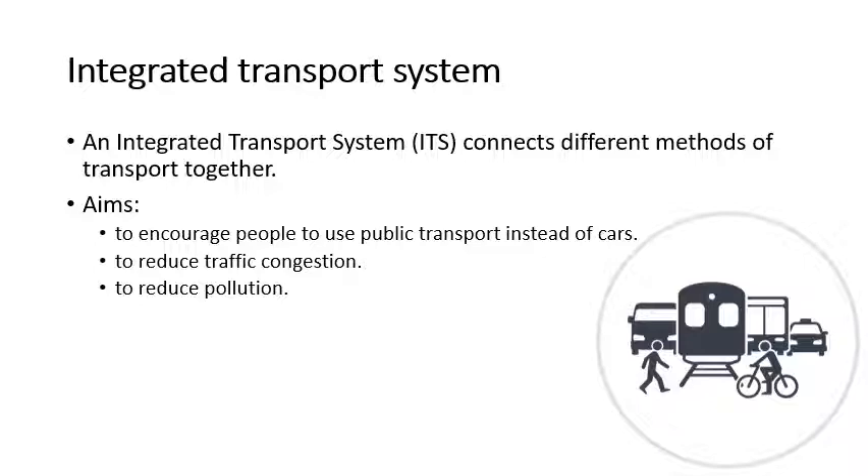One of the things that we can look at when we talk about urban change is how we move around the city. Sheffield has what's called an Integrated Transport System, or ITS. All this is, is how the different forms of transport link together. The aim is to encourage people to use public transport instead of cars to reduce traffic congestion and pollution.